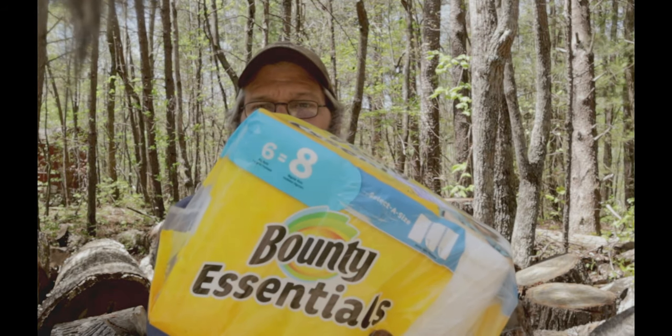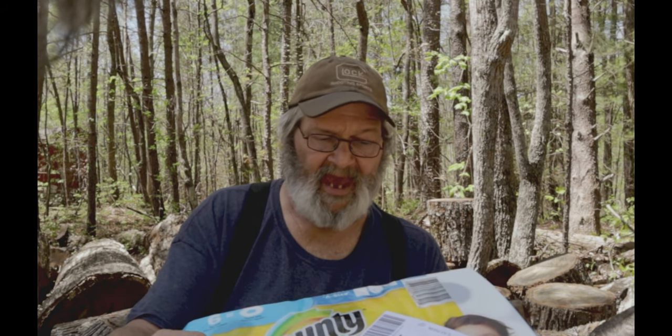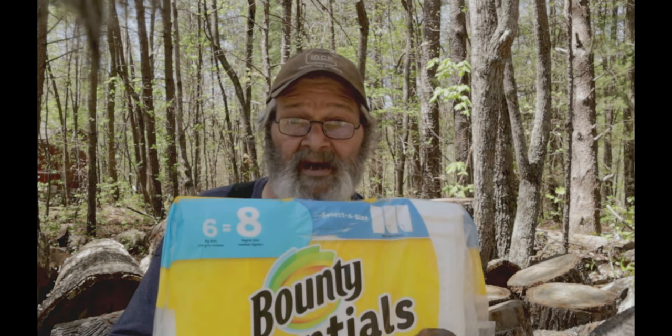Paper towels — again, not the brand we usually use. We don't buy Bounty, and we always buy the ones with the half sheet. This is better than nothing. It's a six-pack and we usually get 24. But it's better than nothing — these are paper towels. These were at Walgreens yesterday. I went in for something else and there were paper towels in there. There was also some toilet paper. I think Cindy picked up a six-pack of toilet paper. We weren't low, but just picked up one more just in case this lasts longer. Paper towels are making a comeback.